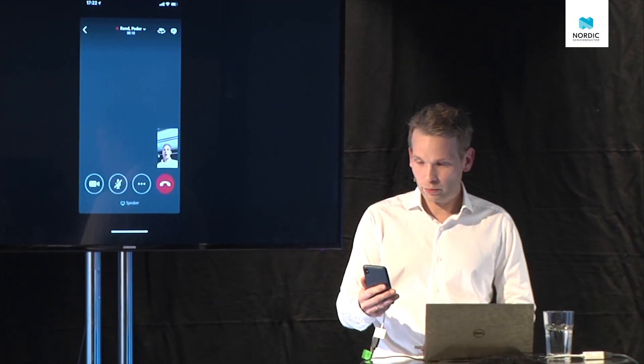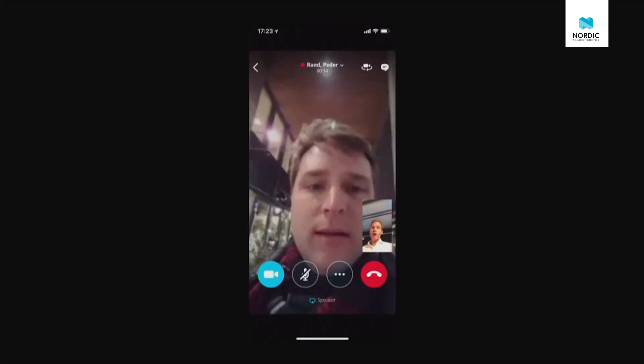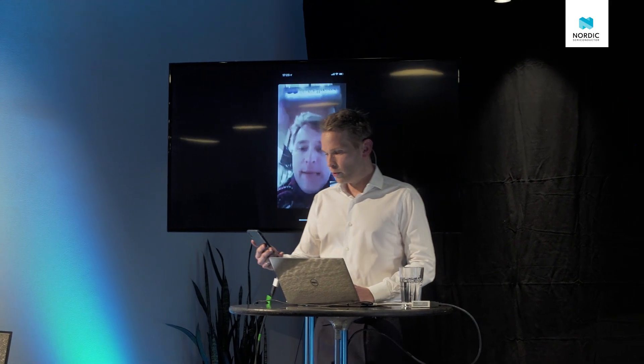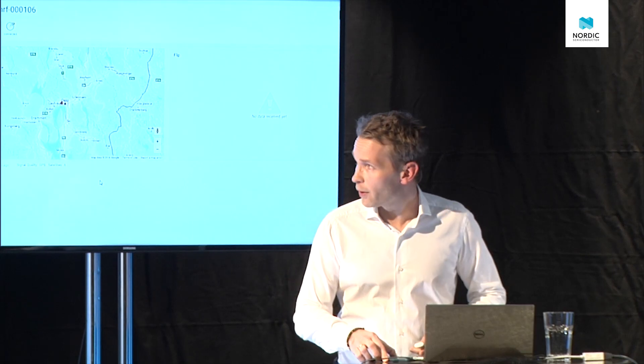The presenter calls out to Peter to begin the demo. Peter confirms he's nearby, running some tests, and is on his way with the kit. The kit is turned on as the presenter checks the live setup on screen.